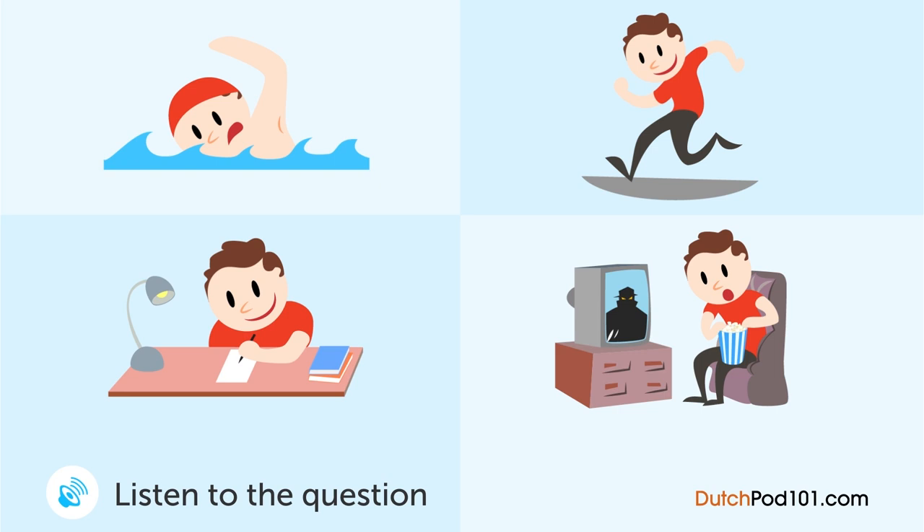A young man reads his book. What was the first thing that the young man did today? It was beautiful today.